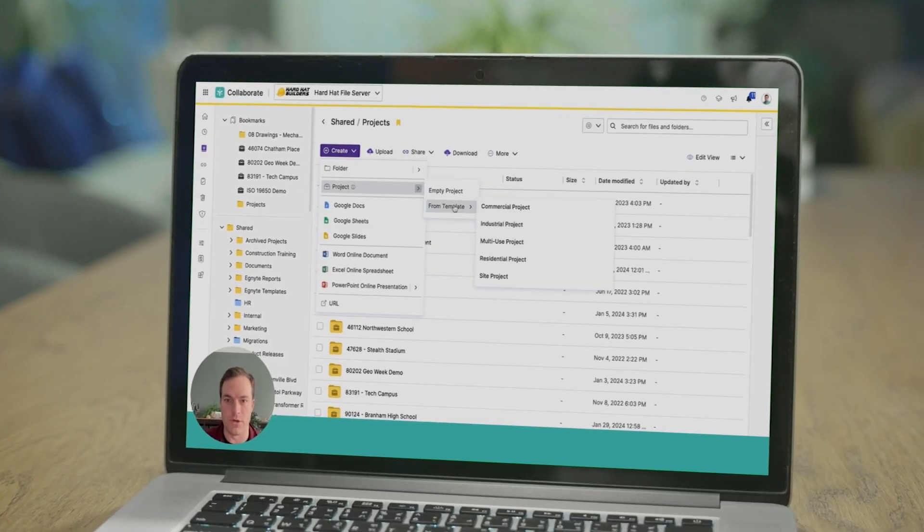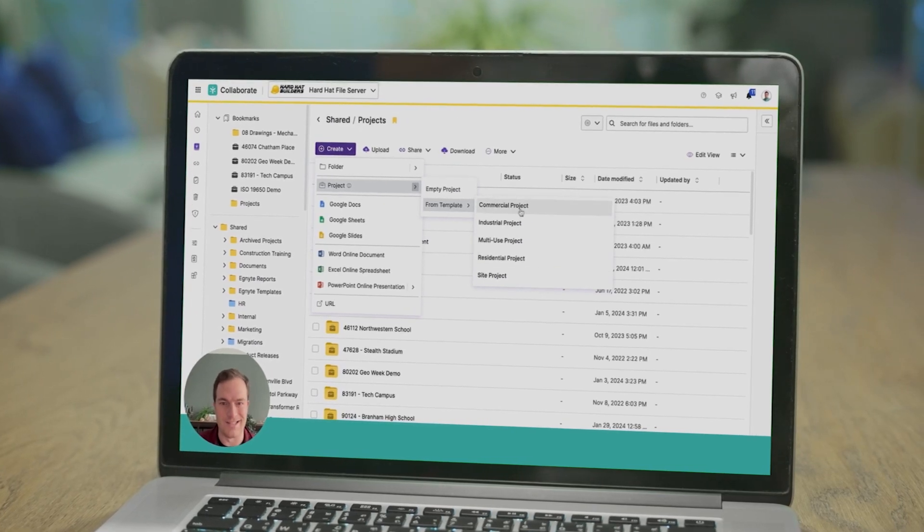The most valuable benefit that we've seen using Ignite is the customer success team. They're there every step of the way in making sure that we are as successful as we can be with the platform. One of the greatest aspects of using Ignite for Galloway has been access to data anytime, anywhere, on any device.